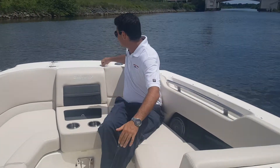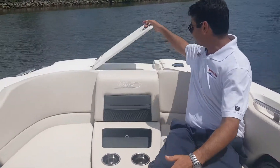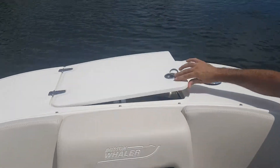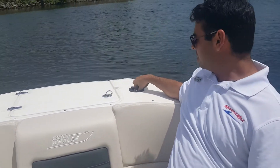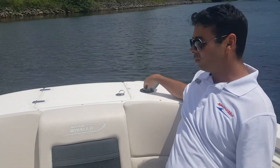This boat also has a windlass control here with a remote inside. You also have a freshwater shower or washdown for when you get out at the beach — one in the transom and one in the bow.